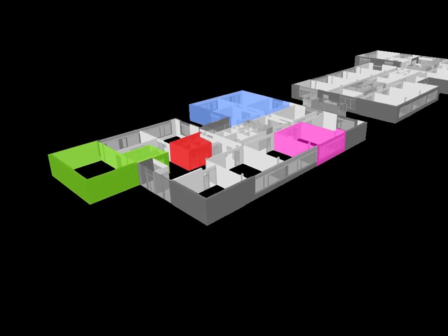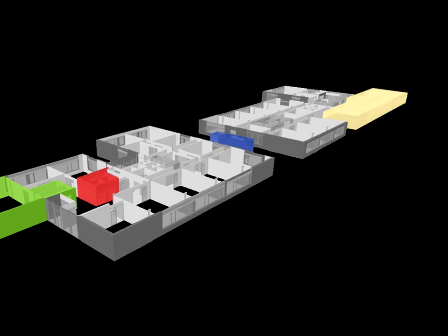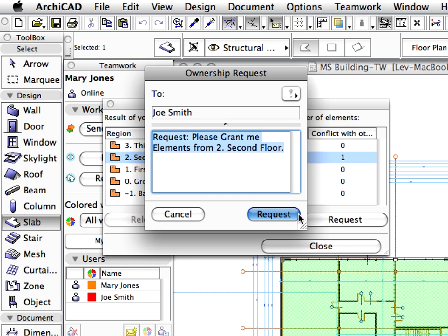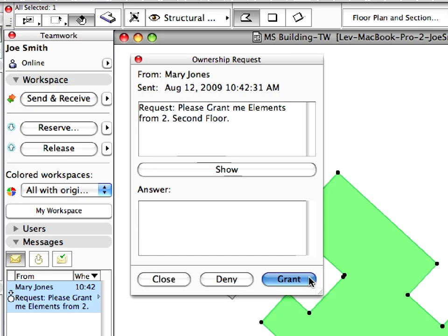The flexibility of 2D workflows and the coordination power of the model-based world are available at the same time. Companies can utilize their workforce much more efficiently with a dynamic and centrally controlled design workflow.